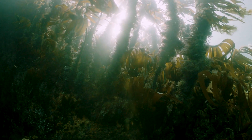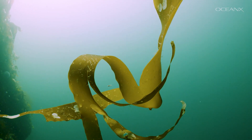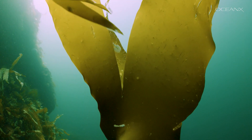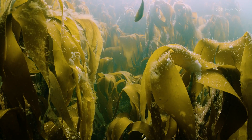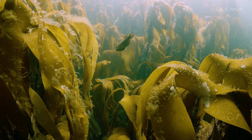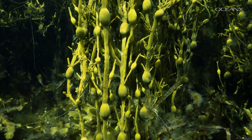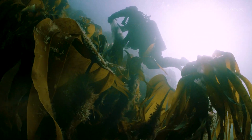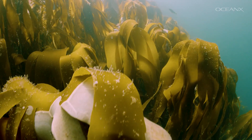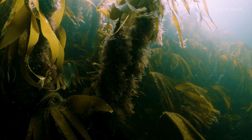Over the last 50 years, kelp forests around the globe have been degrading, in part due to a lack of protection and in part due to environmental changes. There's a variety of different threats, one of them being increasing temperatures. If we were able to show the natural beauty of kelp forests to people, that would help a lot for us to actually protect them.